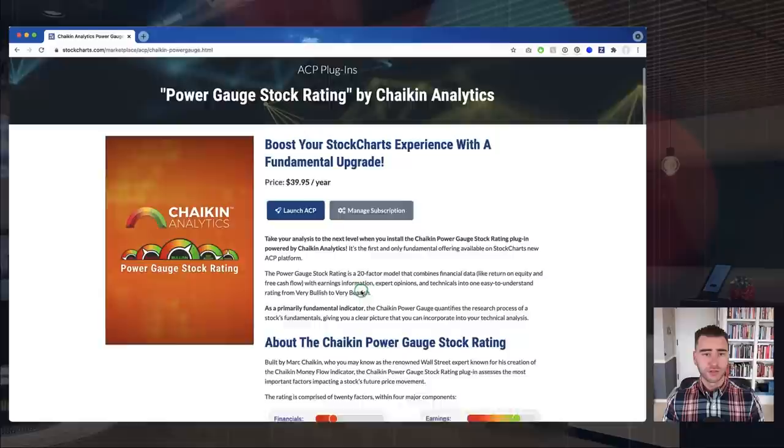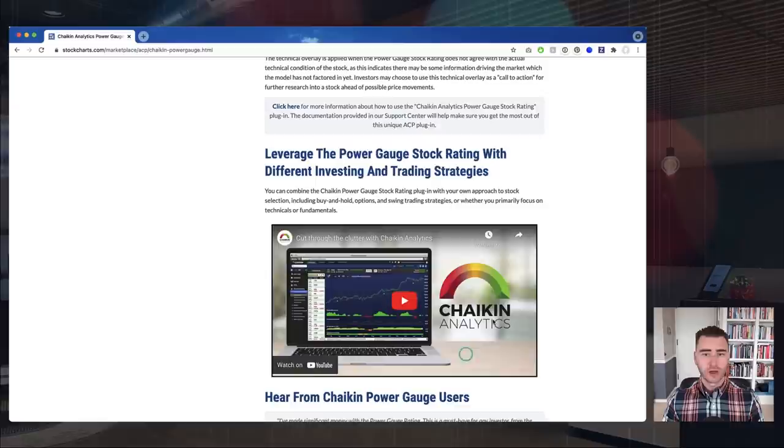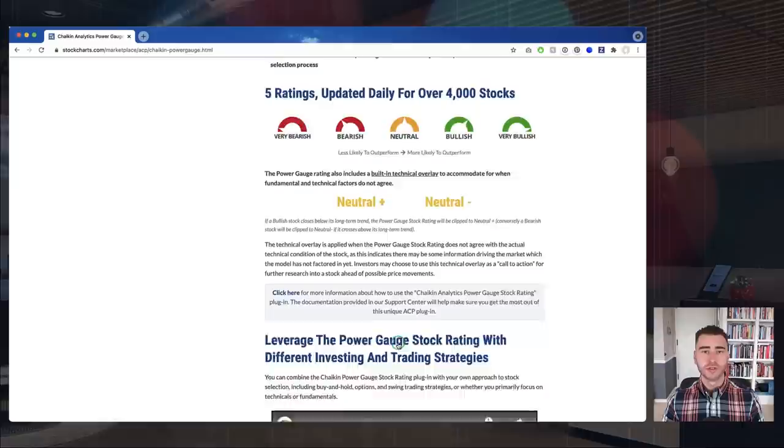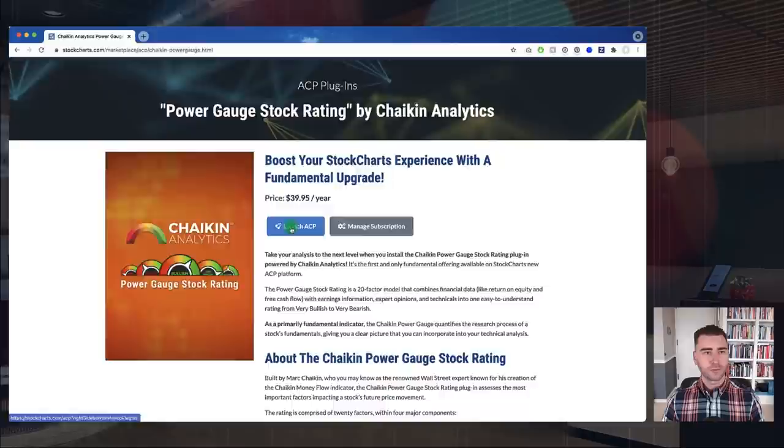This page is also a continued resource. If you ever have questions about how the plugin works or about what the Power Gauge is, you can always come back here and read more. You also have the Chaikin Analytics website — there's a link right here and you can head over to chaikinanalytics.com to get more information and check out other resources they have available. Once you've installed the plugin, you've got this Launch button — let's give that a click.